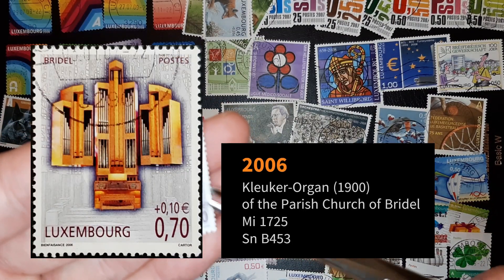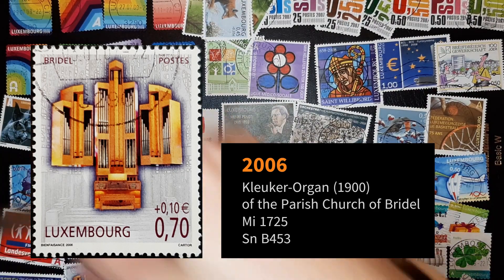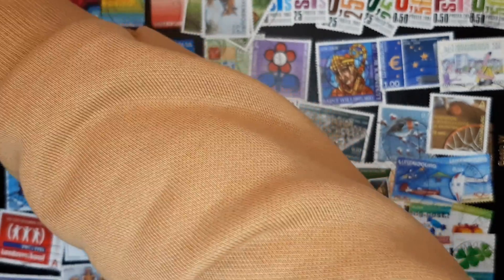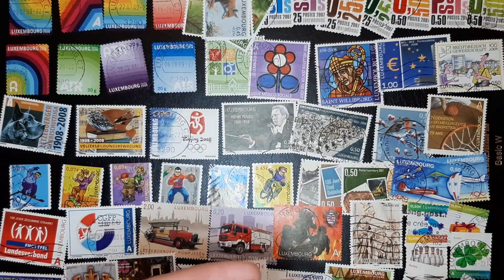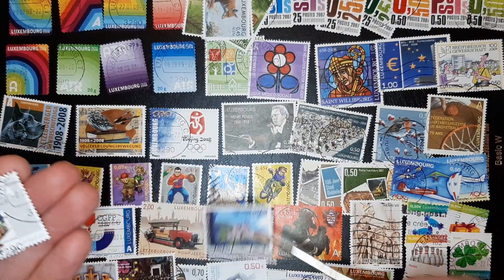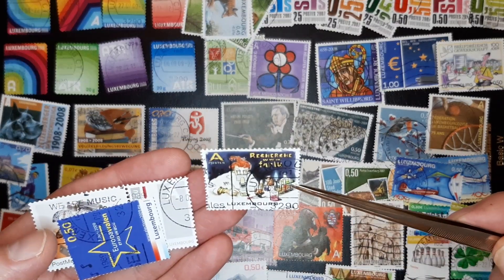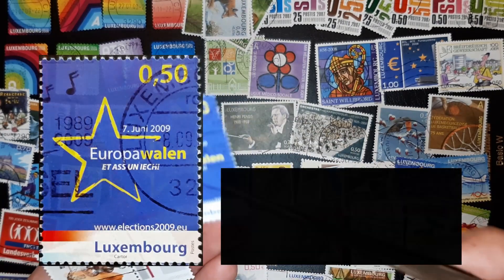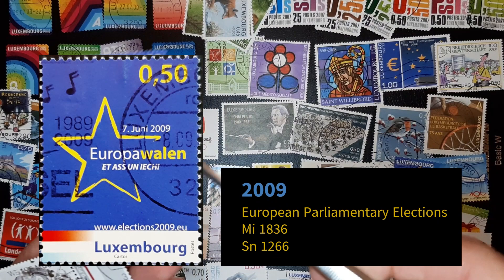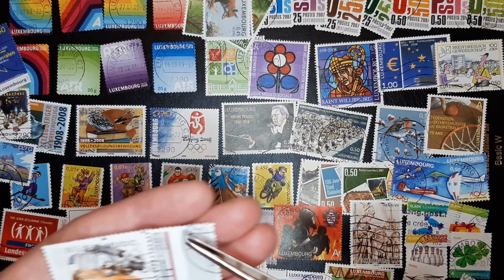Church, you know — organ, I believe. Running out of space. This is elections — European elections. This is with a nice tab.